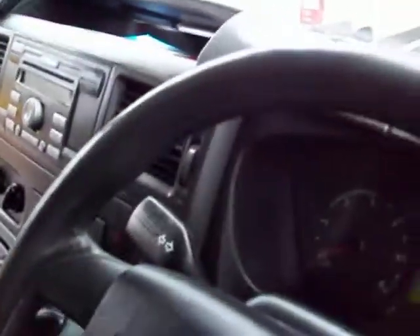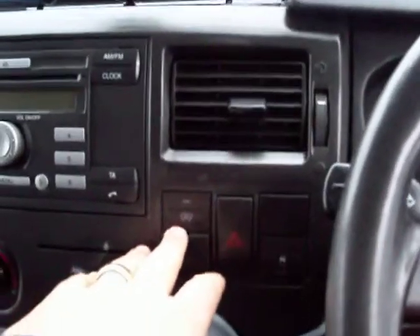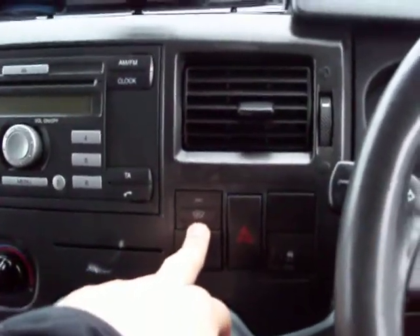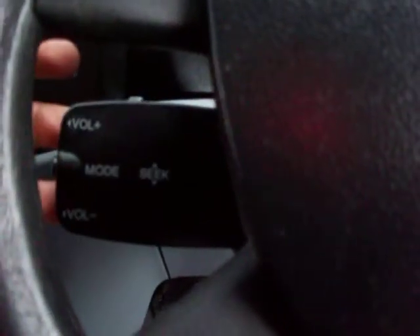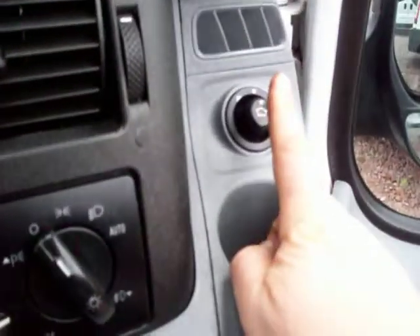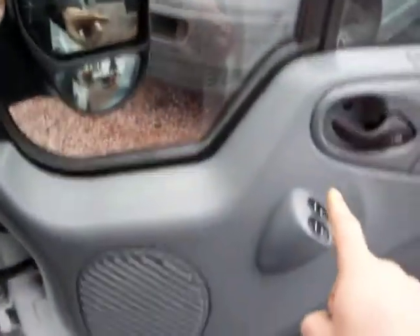Right, those extras I mentioned. What we have here is a heated windscreen — the front screen is heated, great for the frosty mornings. We've also got the radio controls mounted on the steering column. We've got electric windows and electric mirrors.